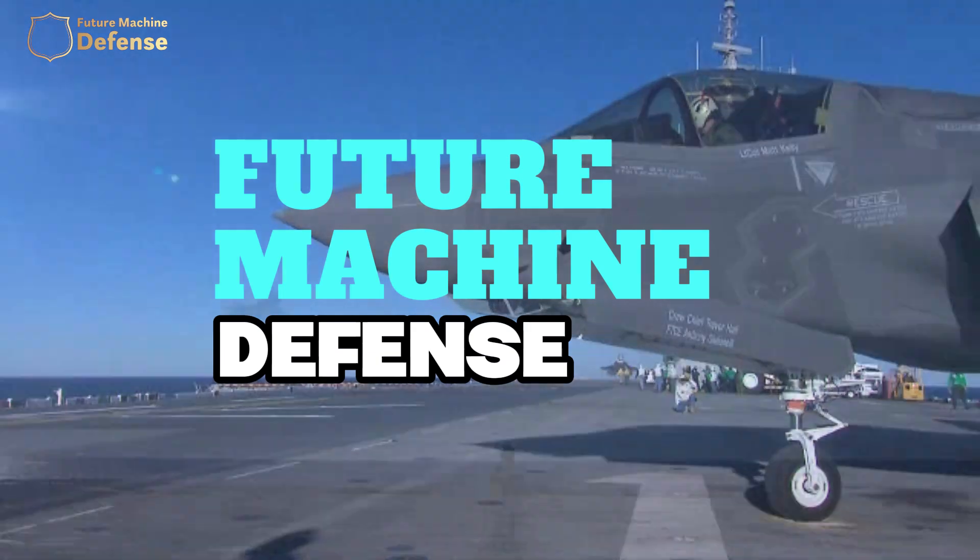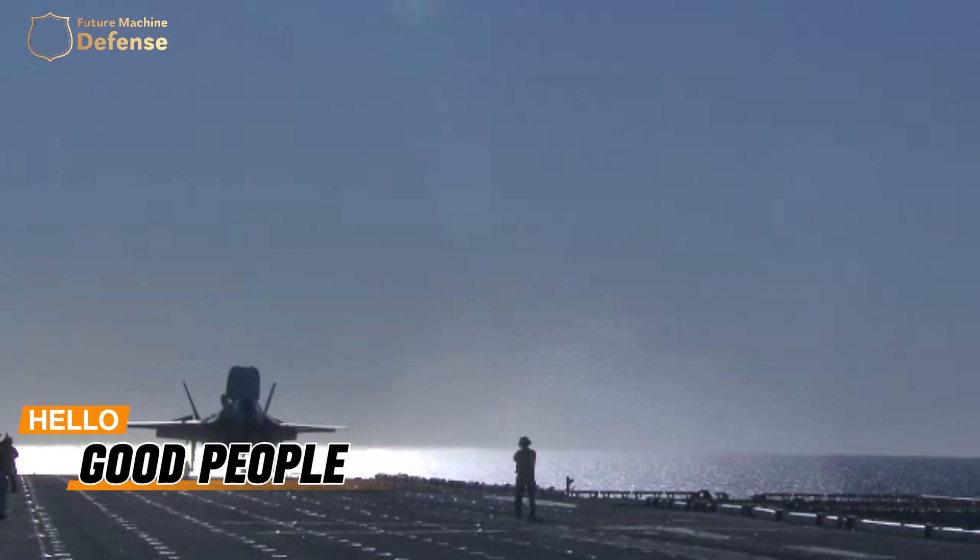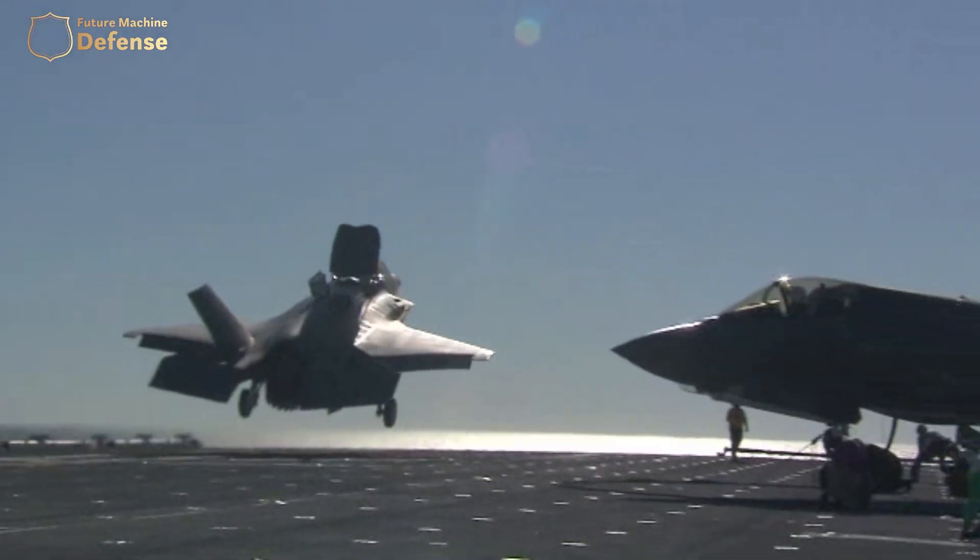Welcome to the Future Machine Defense YouTube channel. Hello, good people. This month saw the start of testing for the U.S. Marine Corps' enormous new aircraft.